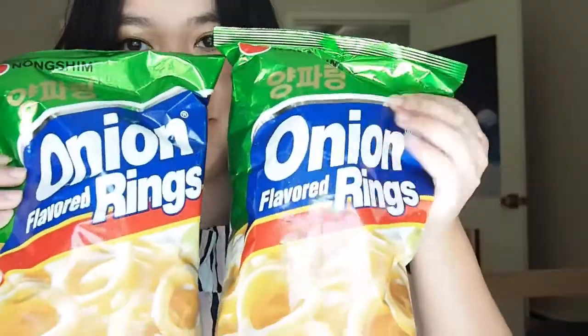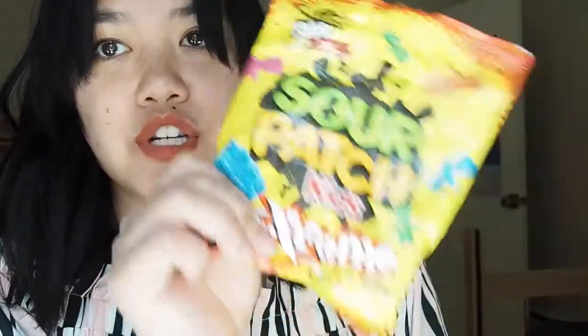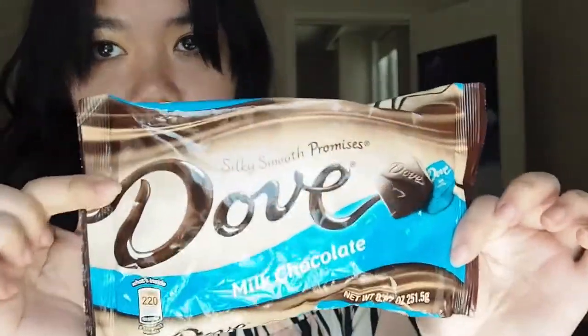He also got me a mini care package with my favorite Asian snacks — if you're Asian you know this is the best thing ever. I also really love shrimp chips. He got me Sour Patch Kids Extreme, which I'm a huge fan of, and Dove Milk Chocolate. I'm not a big fan of milk chocolate because it's a little too sweet, and I'm not usually a person who likes chocolate, but it was very sweet of him.